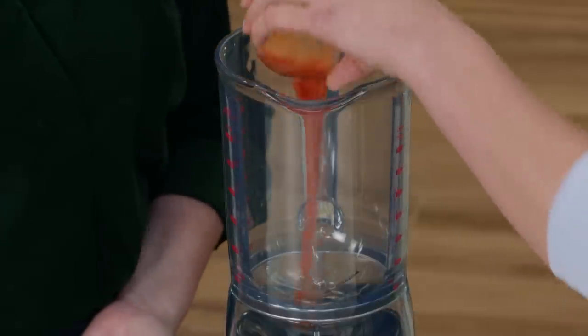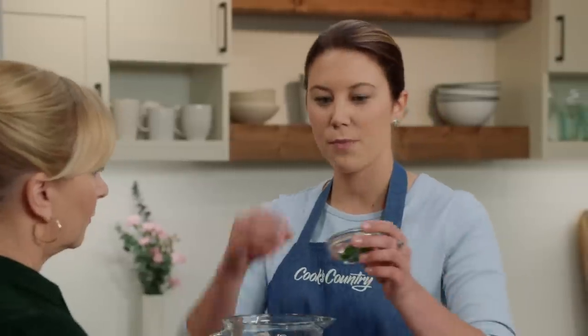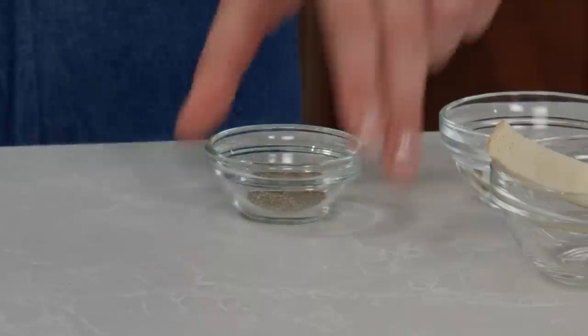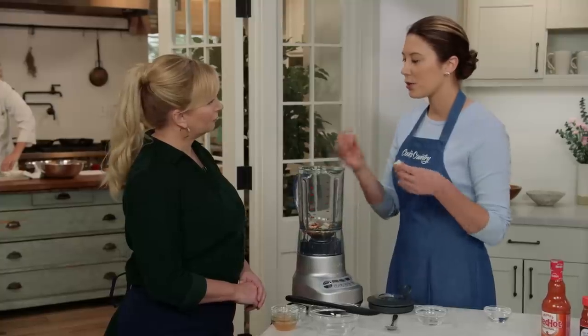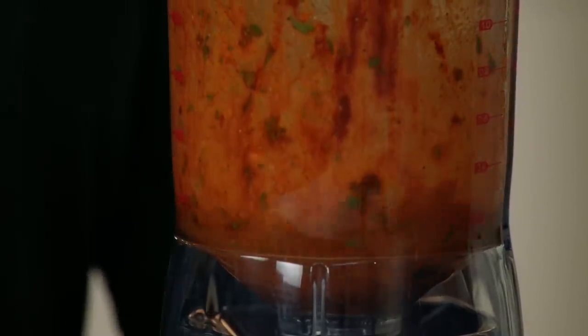Combine two tablespoons of Frank's RedHot (made with cayenne chili peppers), two tablespoons of olive oil, a tablespoon of chopped fresh parsley to brighten it up, two teaspoons of paprika for earthiness and richness, two chopped garlic cloves, and half a teaspoon of pepper — all going into the blender. Also add a quarter of a slice of hearty white sandwich bread, which adds a little sweetness, body, and creaminess without adding cream. Then add two tablespoons of water to help it blend; add more a tablespoon at a time if needed. Blend for two minutes until nice and smooth.